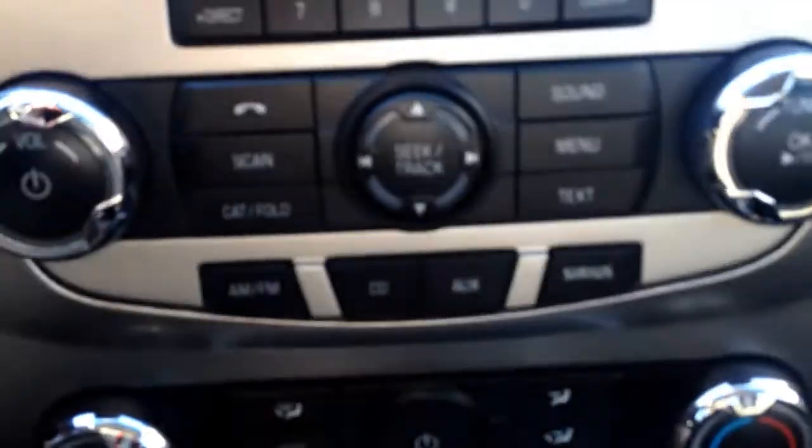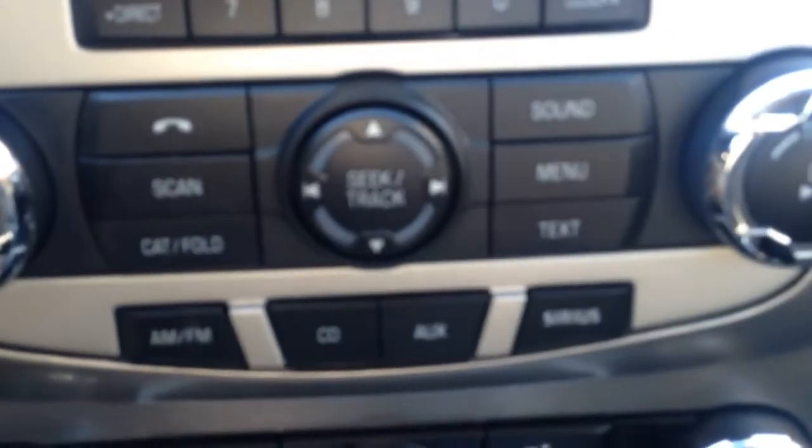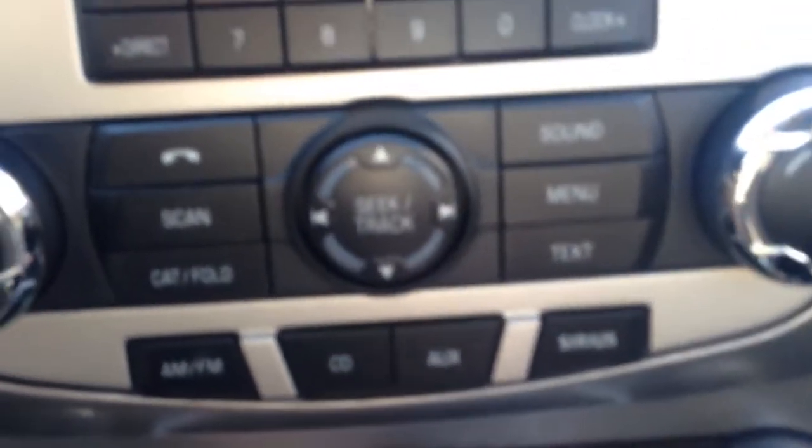It has automatic lights. Nice little storage area up top here — flips open and flips closed. Down to your radio, full 10-digit keypad. The Microsoft Sync package gives you Bluetooth. You also get AM FM radio as well as a CD player and auxiliary in, and Sirius satellite radio as well.